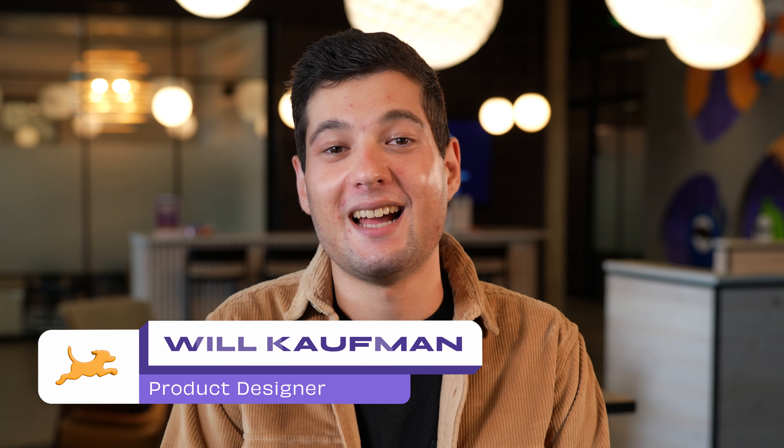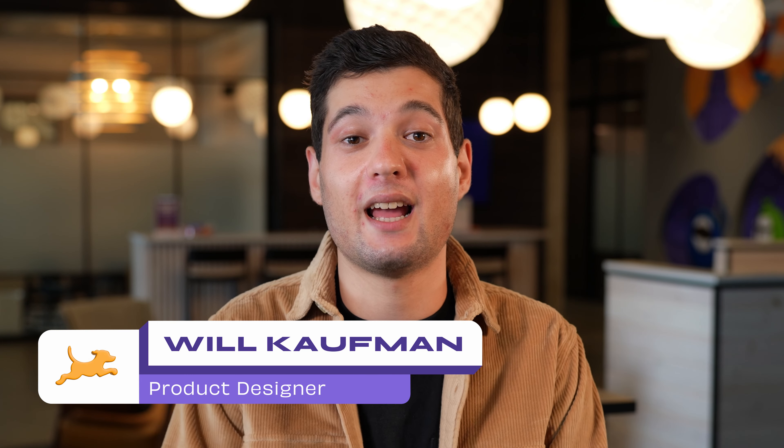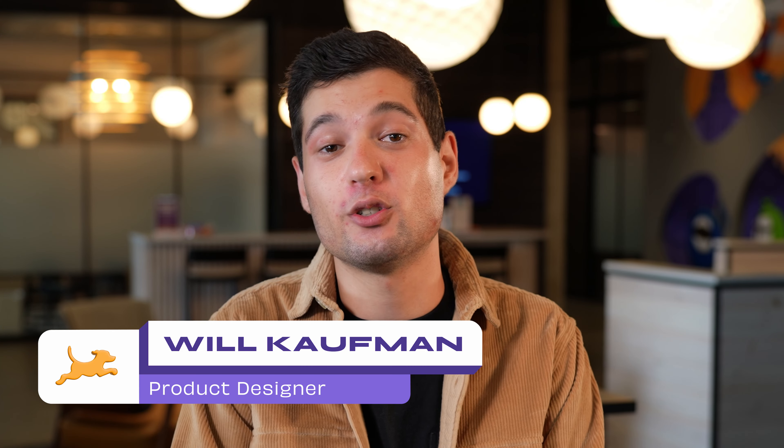Hi, I'm Will, product designer at Fetch. I design the social experience and help roll out new features for our users.